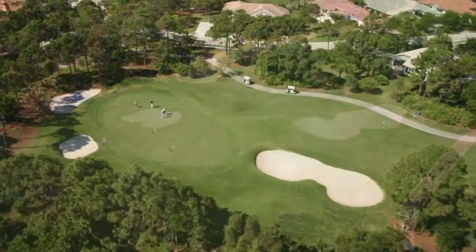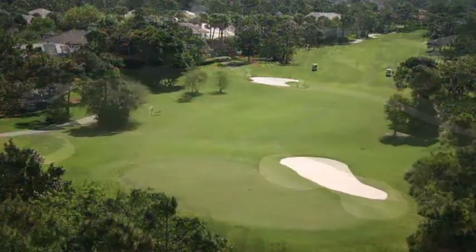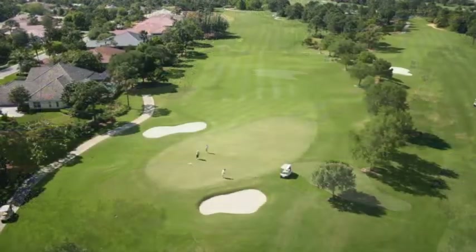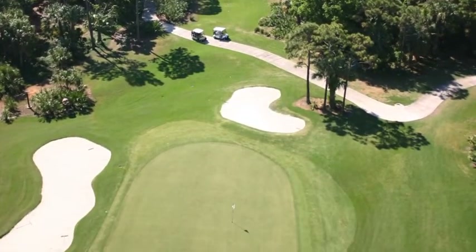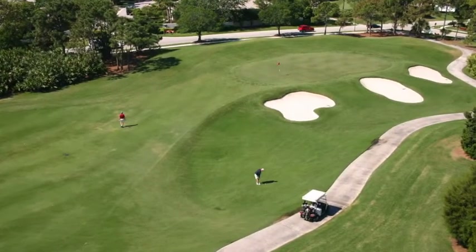Located in Stuart, Florida, Willoughby Golf Club is one of the most sought-after golf communities in southeast Florida. Tradition is of the utmost importance to both the club and its members. In keeping with the Arthur Hills tradition, Willoughby is a shot-maker's course, carved out of the natural surroundings, giving it that old Florida look that serious golfers love.